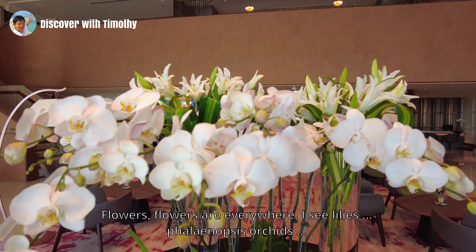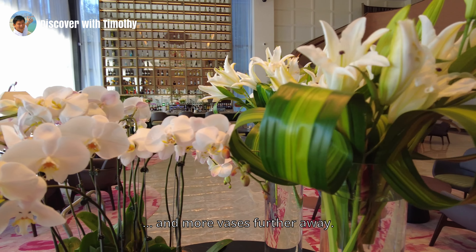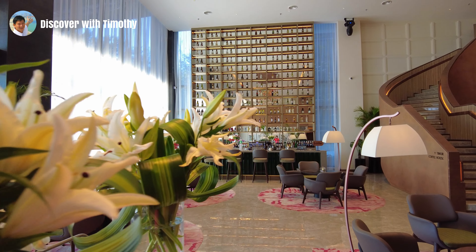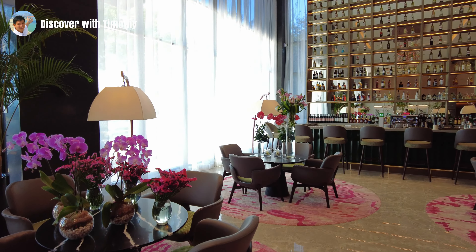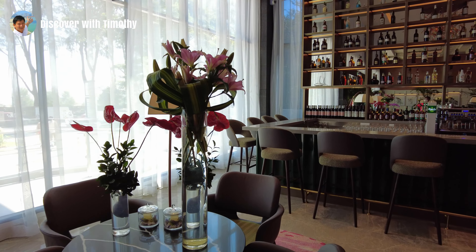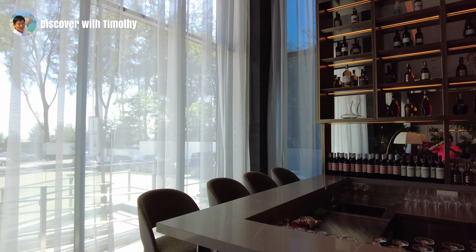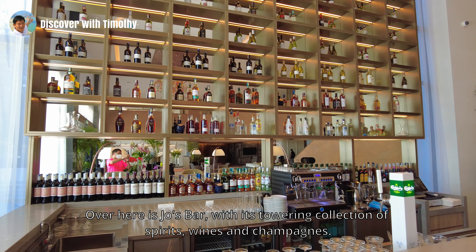Flowers, flowers are everywhere. I see lilies, phalaenopsis, orchids, and more vases further away. There's a towering collection of spirits, wines and champagnes. Whatever your pleasure may be, Escort's mixologist will prepare for you.